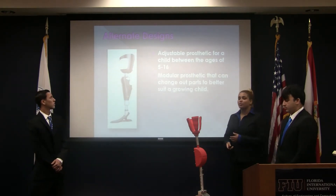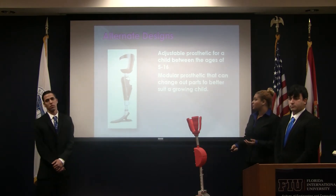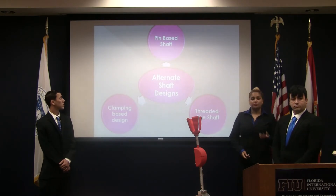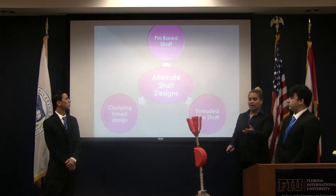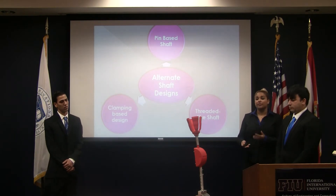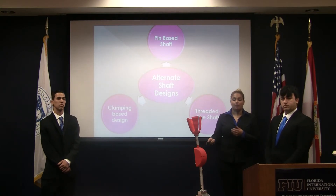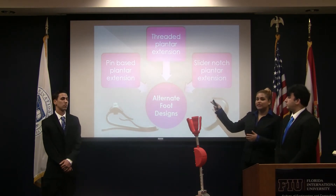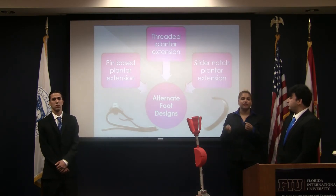For our alternate design, we wanted to make parts that were interchangeable or adjustable on the prosthetic. For the alternate shaft design, we wanted a two-part system. We had a pin-based system, a threaded-like system similar to a threaded bolt, and a clamp-like system that would clamp the two shafts together. For the foot design, we also did a pin design, a threaded design, and a slider-notch design, similar to the shaft of a scooter that slides.